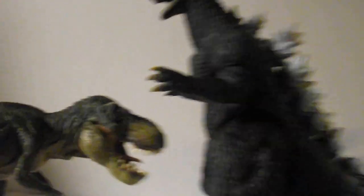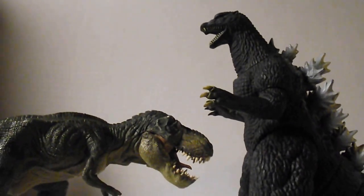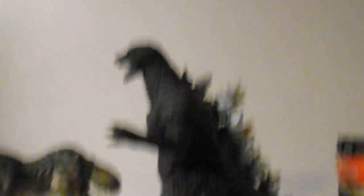I prefer the Bandai one. Next up is Papo's Tyrannosaurus Rex — of course not size accurate, but if you want to make like an origins-of-Godzilla video, or where he remembers he was a dinosaur, and have them in two separate areas, I guess this could work as like a memory thing.